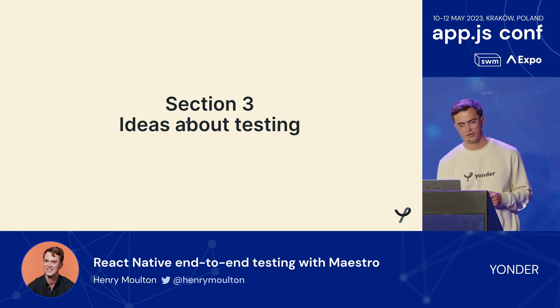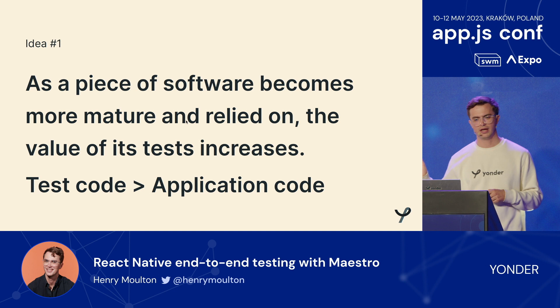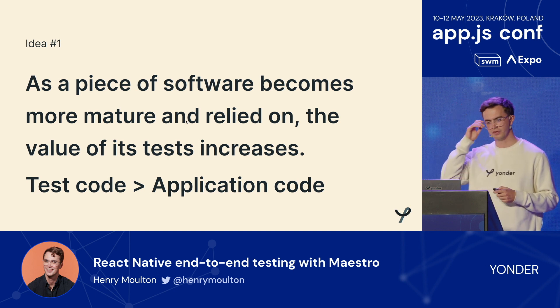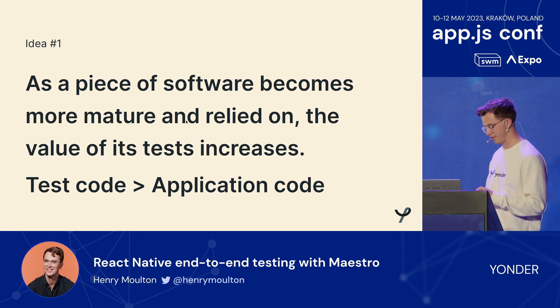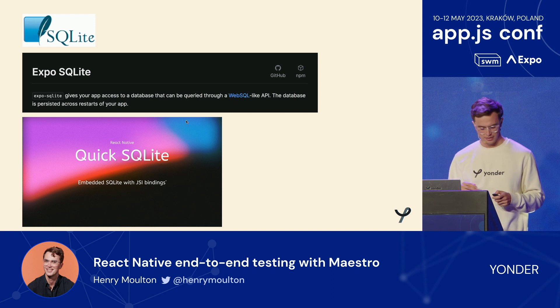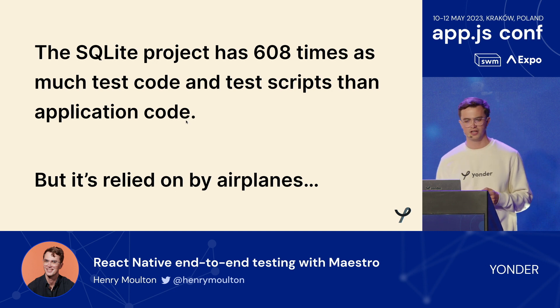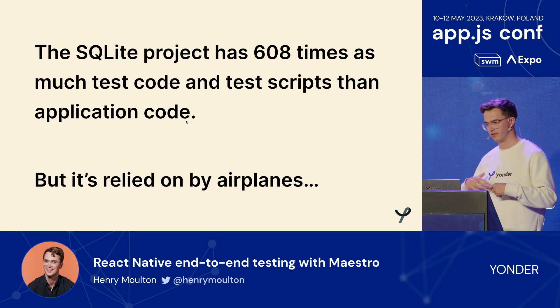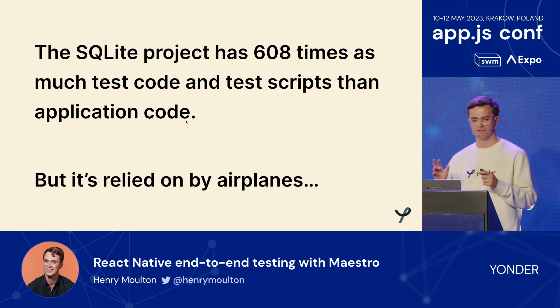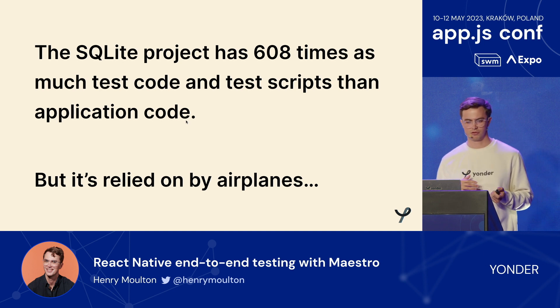Section three: some ideas about testing. Coming from startups, I'm aware of the other end of the spectrum — as a piece of software becomes more mature and relied on, the value of its tests increases. There are extreme examples where the test code is more valuable than the application code. Maybe you've heard of SQLite — used from Expo, and there's also a JSI version with React Native Quick SQLite. An interesting fact: SQLite has 608 times as much test code and test scripts as application code. It has to be relied on in airplanes — SQLite is deployed everywhere, on mobile phones, probably toasters and fridges, but also by Airbus for airplane control. A mobile crash is a one-star review; an airplane crash is a disaster.